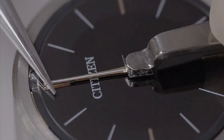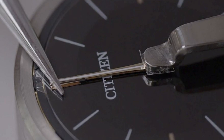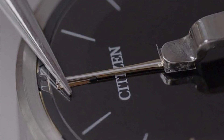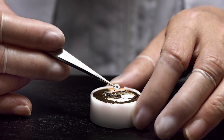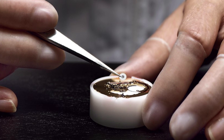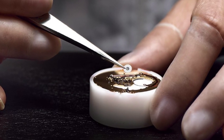Solar watches commonly use quartz-based movements, which rely on the vibrations of a quartz crystal to maintain accurate timekeeping. An integrated circuit in the watch divides the vibrations into regular intervals, typically one second, to drive the watch hands. Quartz movements are known for their precision and low power consumption, making them well-suited for solar-powered watches.